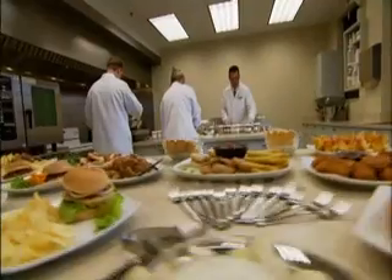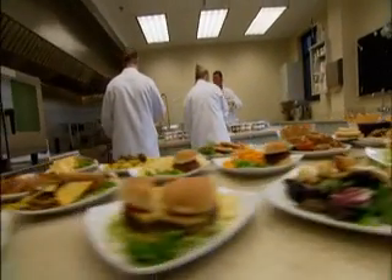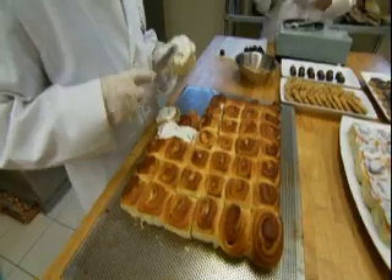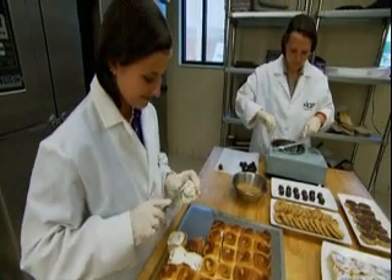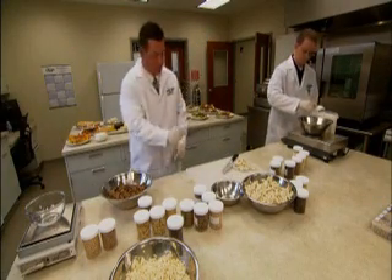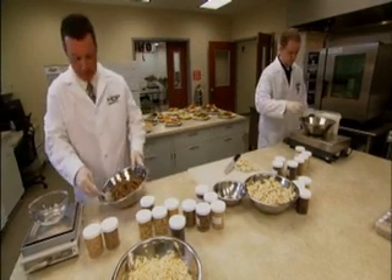Yet as far as the humble wheat kernel has come, creative and scientific advancement doesn't stop. They don't know everything there is to know about wheat — they're always innovating, always finding new properties and new applications every day. And MGP Ingredients isn't the only company exploiting the pliability of wheat's chemistry.